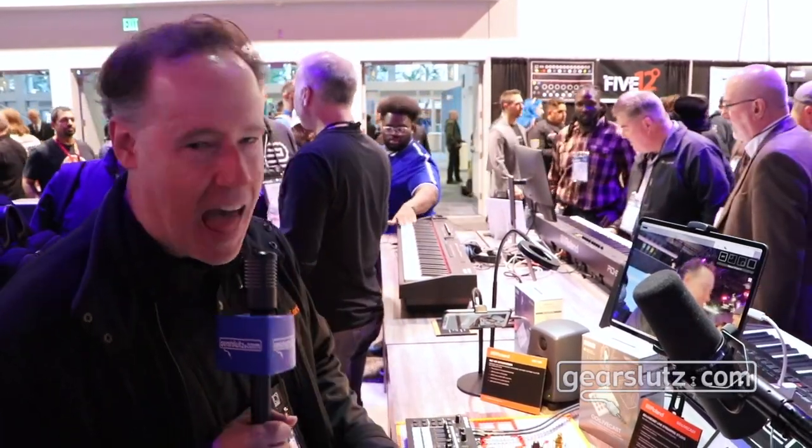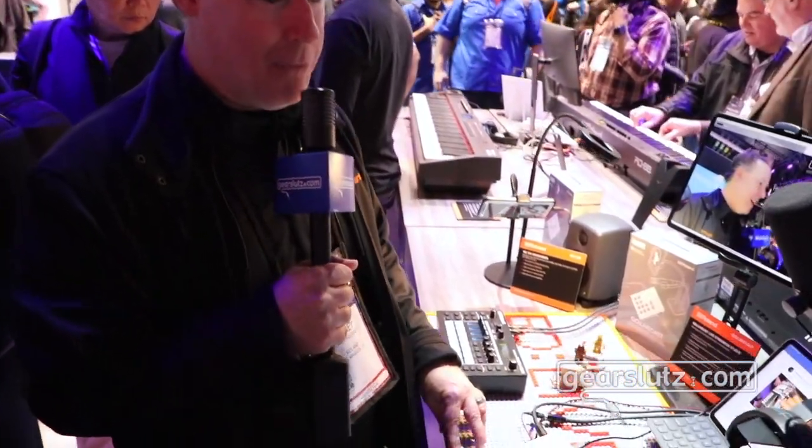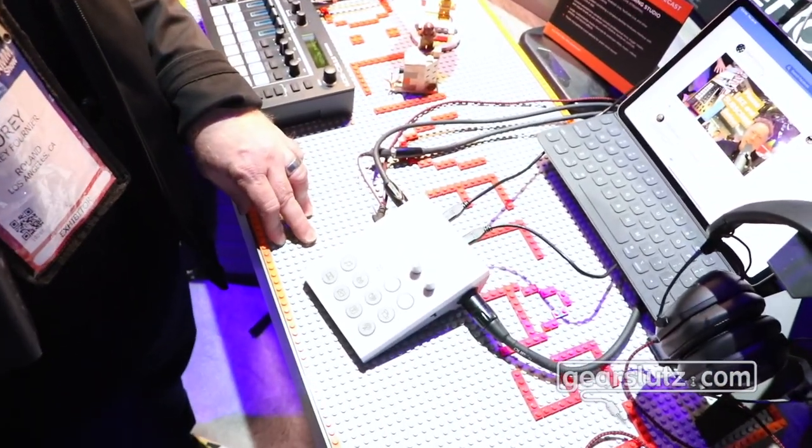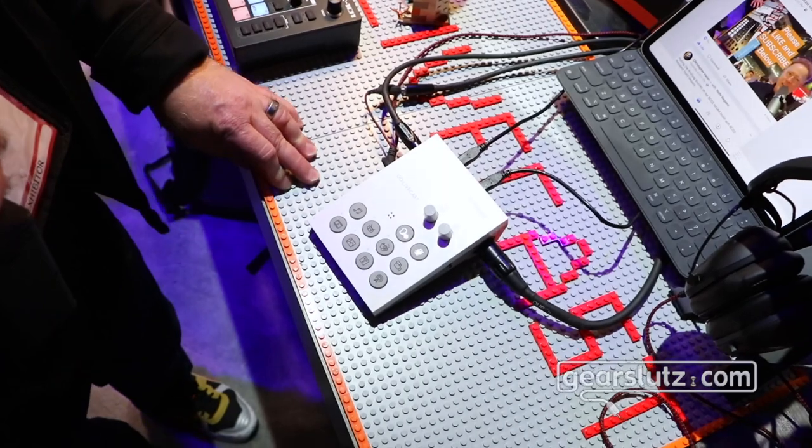Hey, gear sluts. Welcome to NAMM 2020. You're at the Roland booth, checking out the Go Livecast, a brand new live streaming studio from Roland. It came out last week and we're really excited about it. It was named in the Top 25 by CES by Time Magazine.